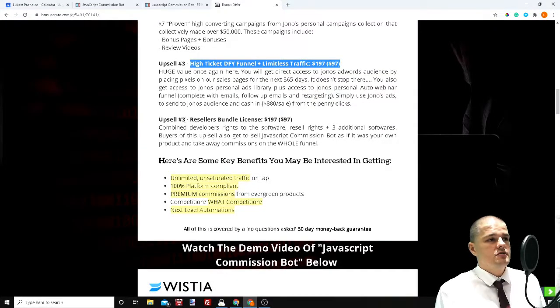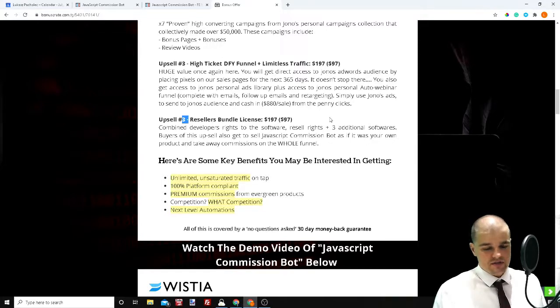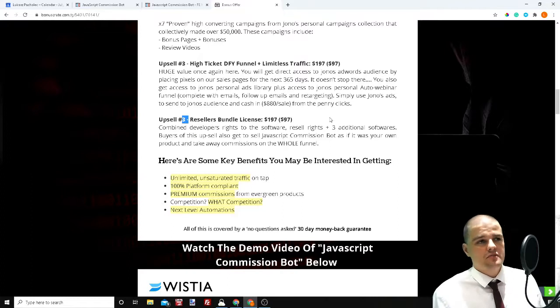Upsell number four is the Resell Rights Bundle. What that gives you is the entire funnel, and you can sell this funnel as your own — keeping 100% of commissions. You have to promote products anyway, so this is a good idea. With the $197 option, you get this product plus three other softwares with resell rights — so you've got four products you can sell for 100% commission, which is really great.